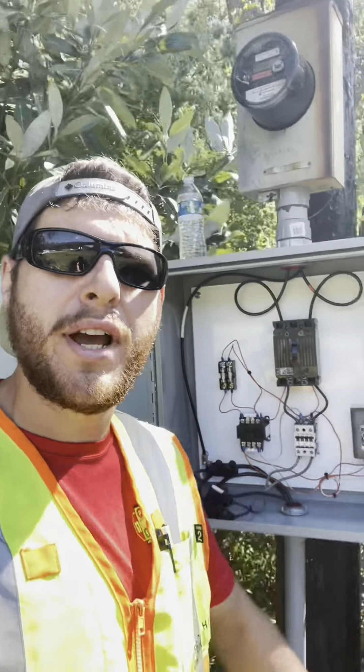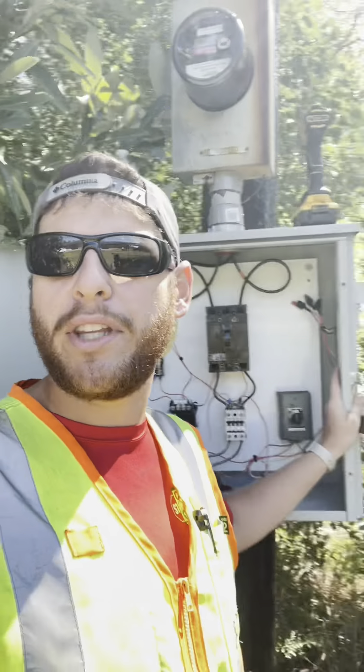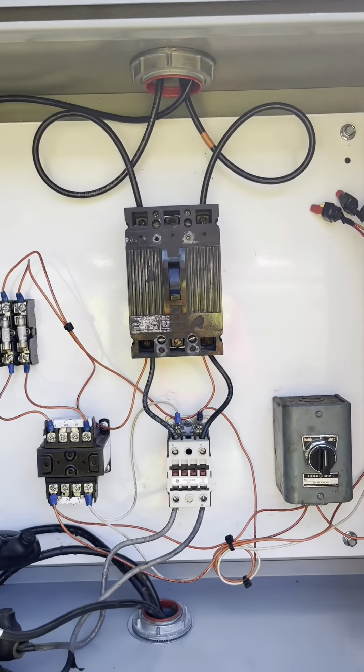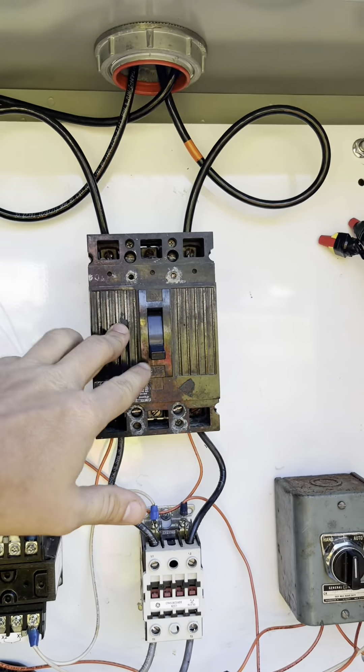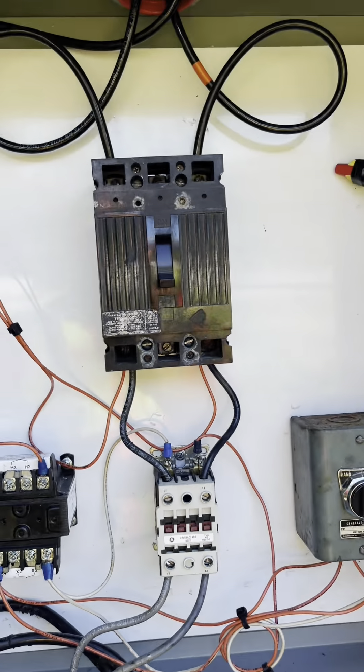I know everything looks a little rough in here — that's because we're reusing all the equipment from the old enclosure and just swapping out this enclosure. We have a 480 disconnect, so you've got two hots and one ground, and this stuff is seriously old.